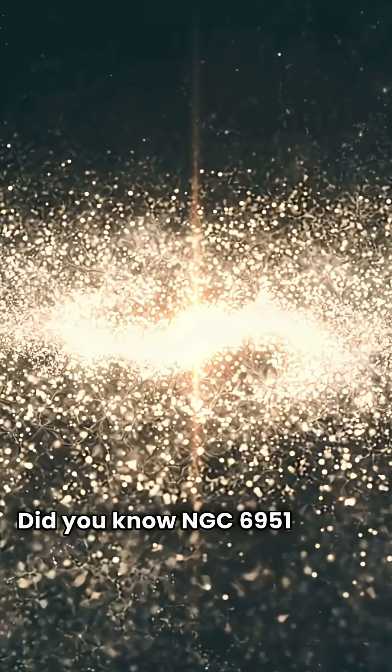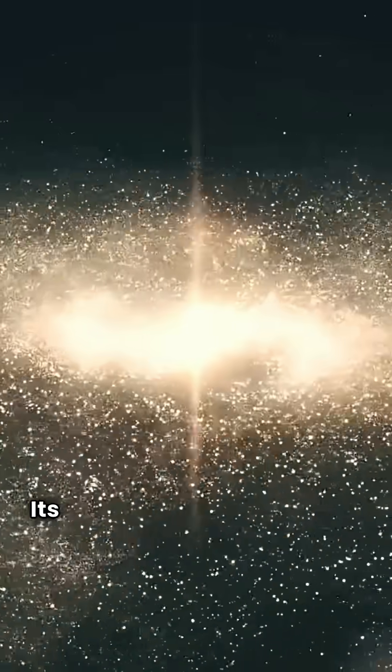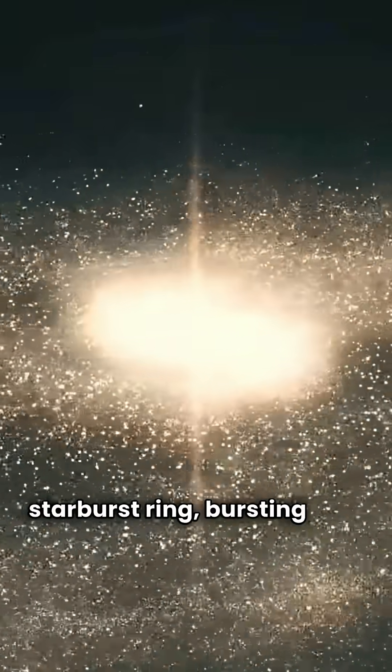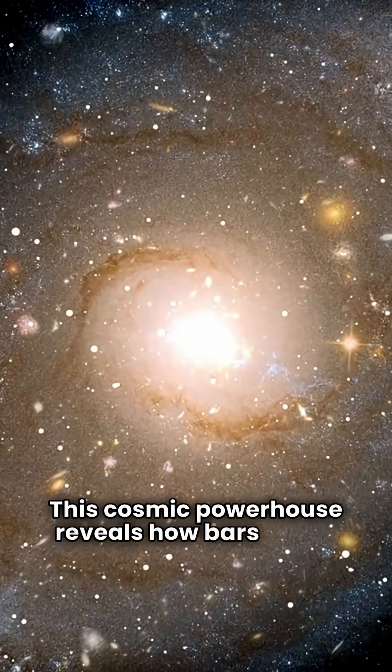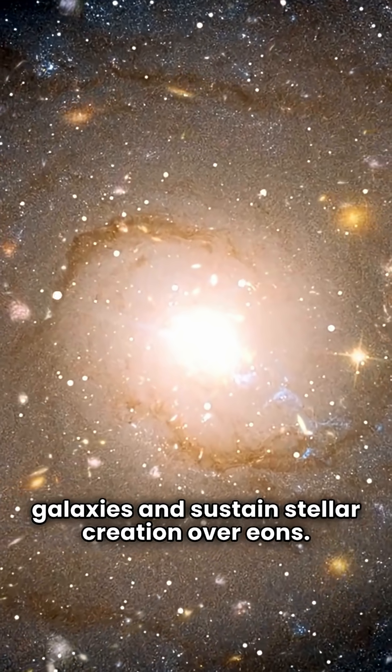Did you know NGC 6951 shines 70 million light-years away? Its spiral arms are feeding a brilliant starburst ring, bursting with new stars. This cosmic powerhouse reveals how bars shape galaxies and sustain stellar creation over eons.